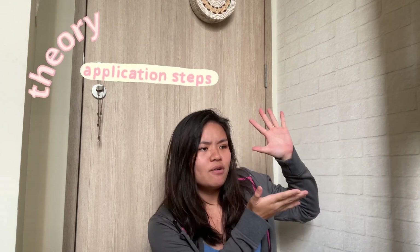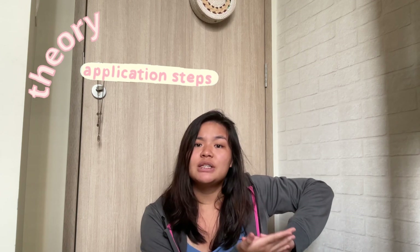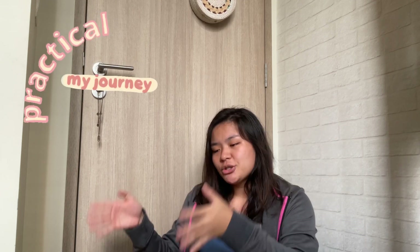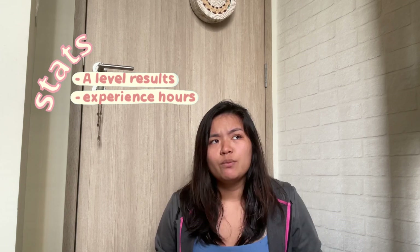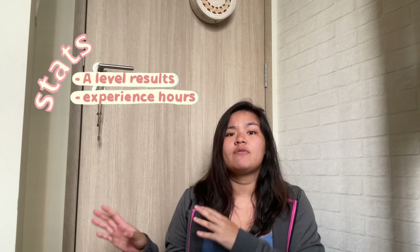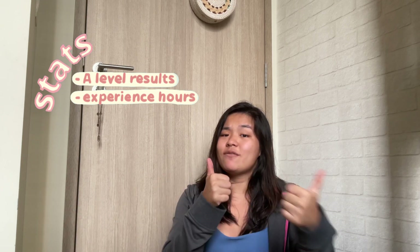Let me break down the video. It's kind of like a lecture series. The first part is the theoretical part of vet school application, where I'll go through all the steps of applying. Then I'll go through my journey, which is the practical aspect. And the last part will be my stats, which I think a lot of people will be interested in, since we don't really get much statistics from Singapore vet school students.